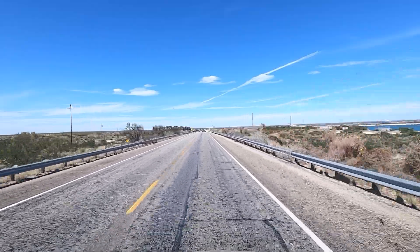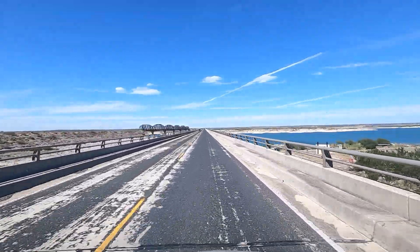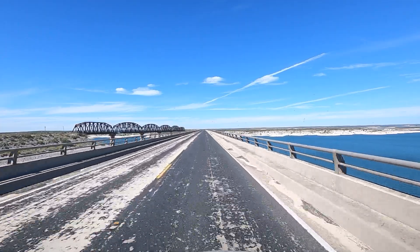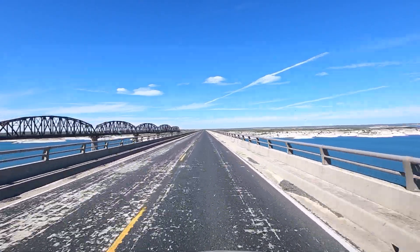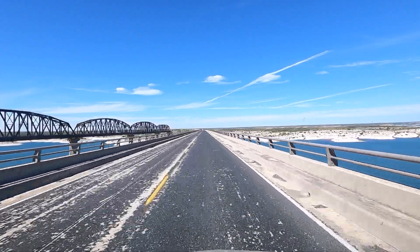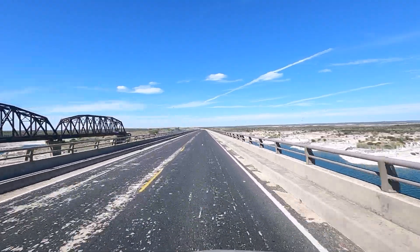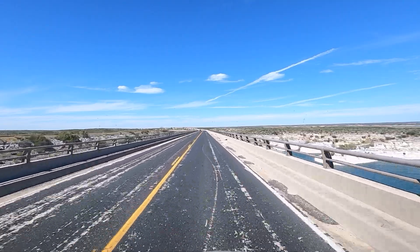It looks like there's a picnic area on the right, but now we're on the bridge so I don't know how to get there. The water is pretty low. I wonder if you can fish in here — I think so. Alright, we made it across.